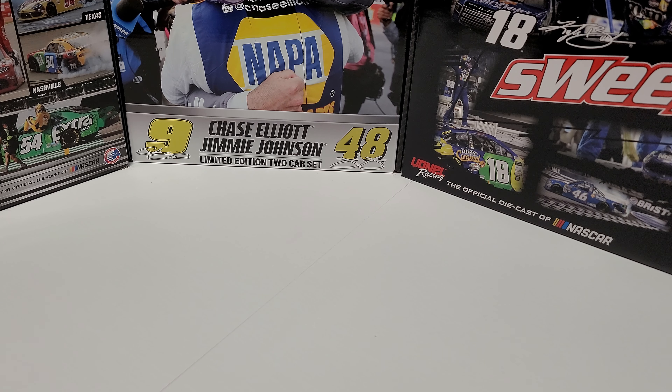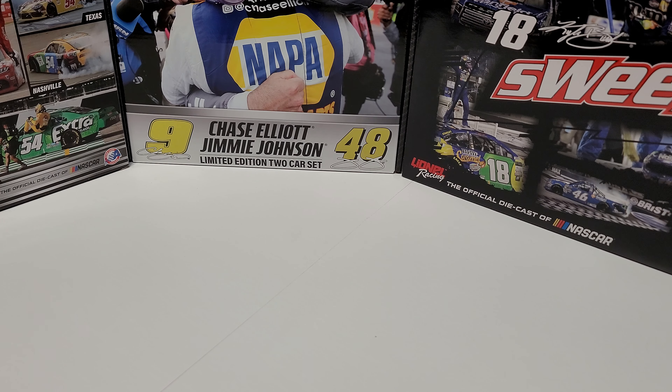Hey everybody, welcome back to a Sunday special. I know it's been a few weeks, but no worries, we are all back. And today we are taking a look at not one, not two, not three, but 29 individual 1/18th scale sprint cars.